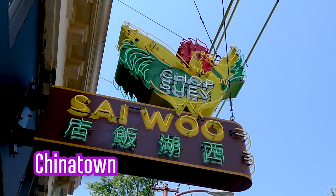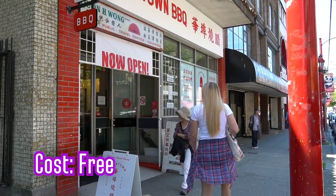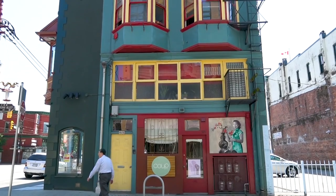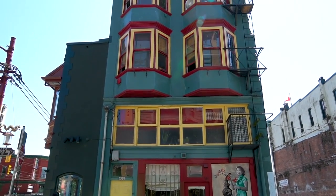Vancouver's Chinatown is one of the largest in the world, and for those on a budget it is the perfect place to explore on foot and take in a little bit of local culture and history along the way. Behind me is the Sam Quay building — it is the narrowest building in the world. That dark paint, that's the Sam Quay building.